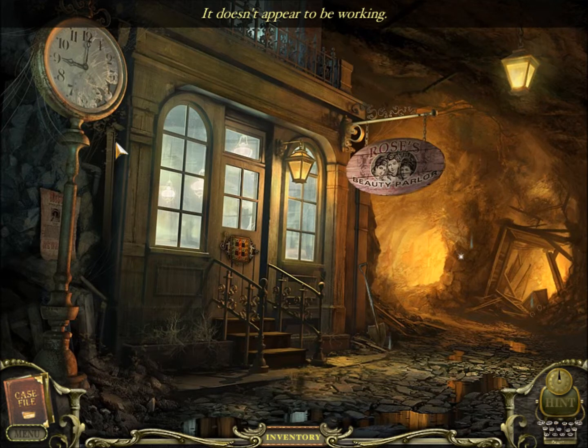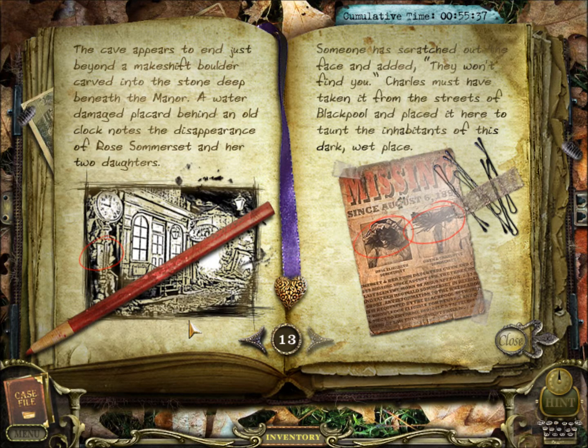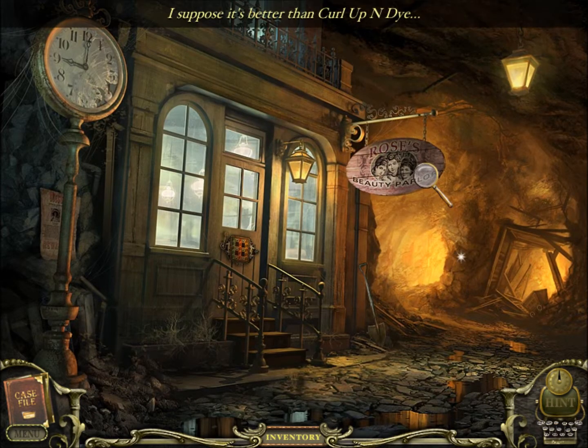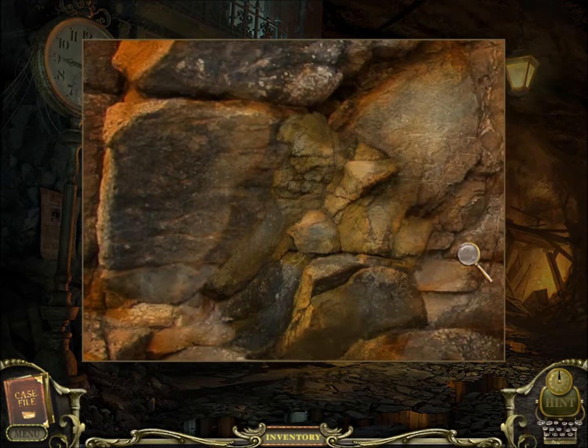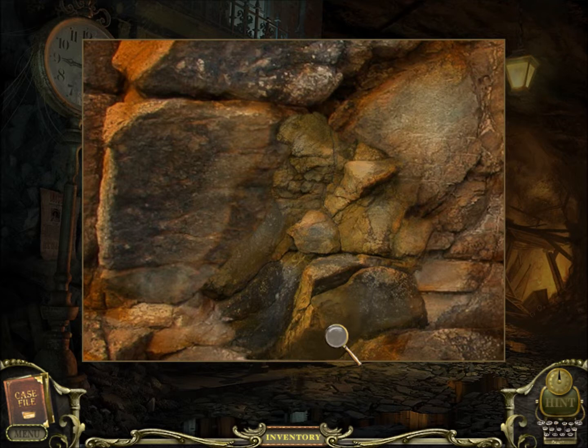Missing since August 6th, 1895: Rose, Elizabeth, Somerset, Gwen, and Charlotte Somerset. A water-damaged placard behind the old clock notes the disappearance of Rose Somerset and her two daughters. Someone has scratched out the face and added 'They won't find you.' Charles must have taken it from the streets of Blackpool and placed it here to taunt the inhabitants of this dark, wet place. Rose's Beauty Parlor — I suppose it's better than Curl Up and Die. These stones here seem odd, as if they were placed here intentionally — maybe we could break them apart with something.